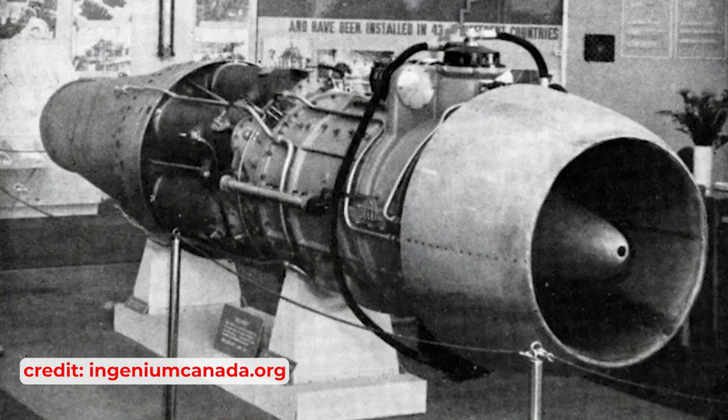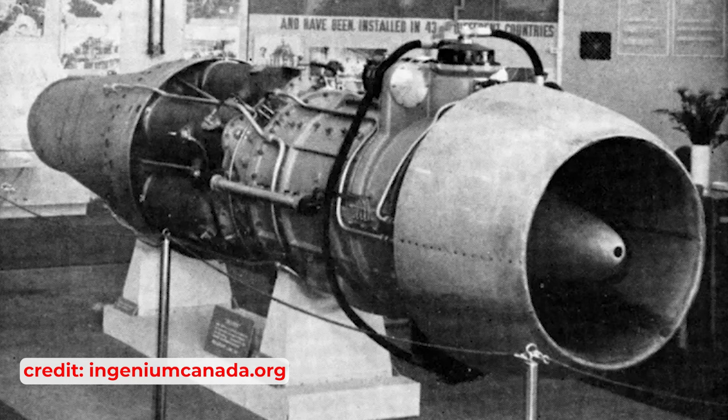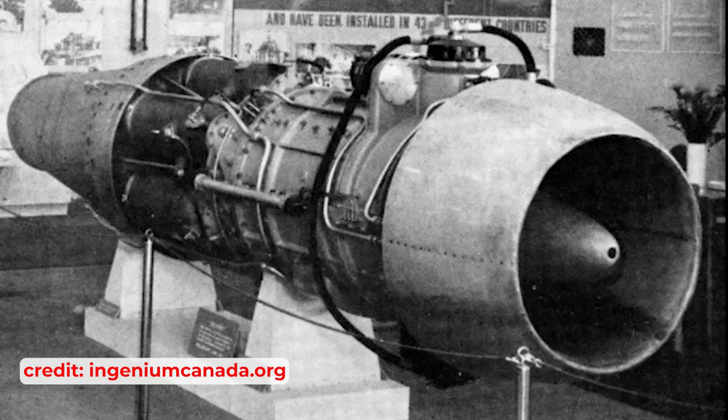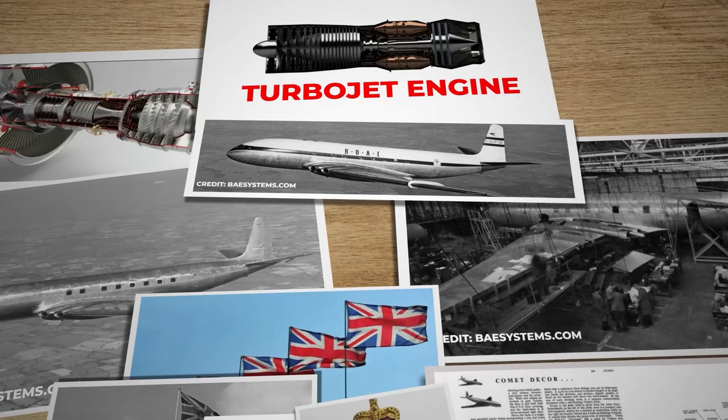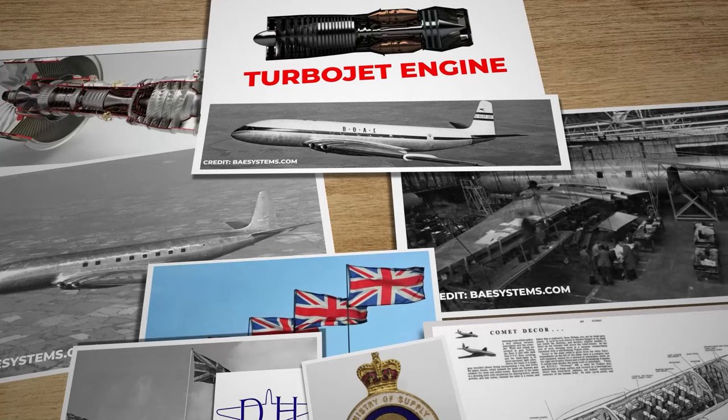The turbojets of the 1940s, still in their nascent stage, had a more basic configuration with a narrow intake leading directly to the compressor stages, lacking the fans that have become synonymous with modern jet engines. The concept of using turbojet engines to power a commercial aircraft was an innovative and popular idea in the post-war era, and Britain was among several countries exploring this possibility.